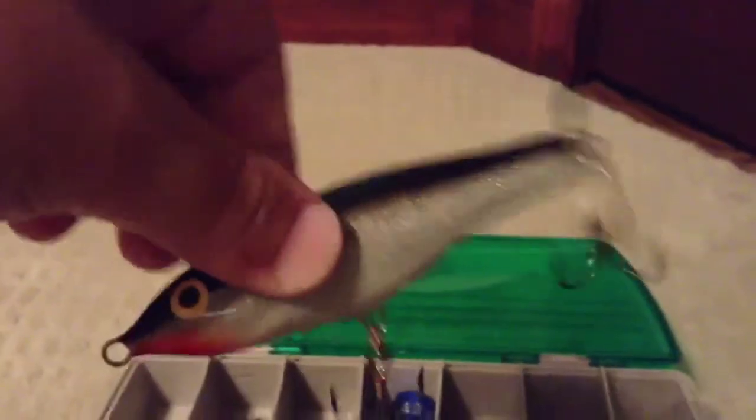Here's another lure I don't use too often, but it looks like a minnow — or maybe a perch, I don't know. That's that side. This is my favorite side probably. Let's close that up and go to the other side.